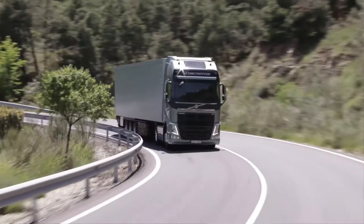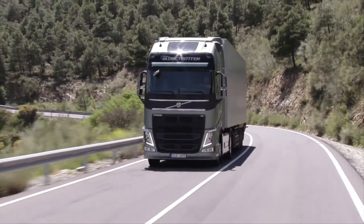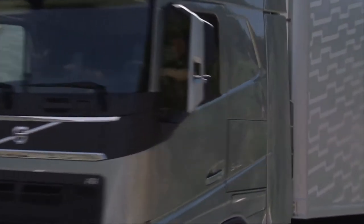If it's a truck, engineered to drive. If it's something else, maybe engineered to wear. Volvo Trucks' new long-haul truck, the Volvo FH, has inspired a whole collection of driver gear.